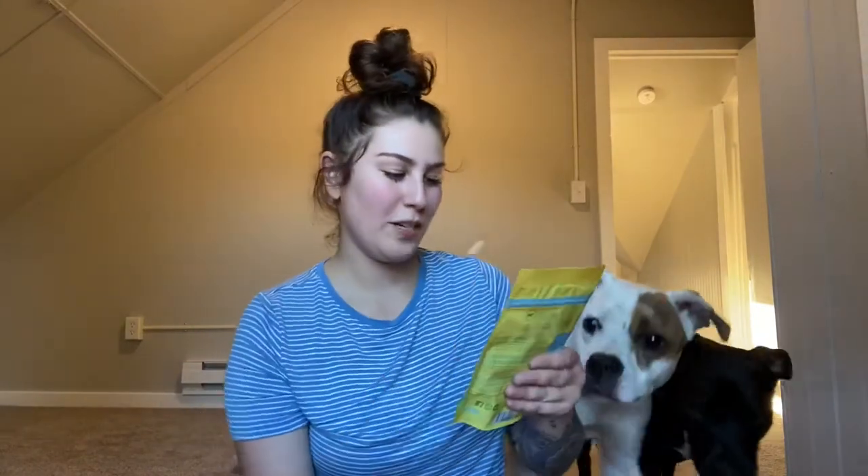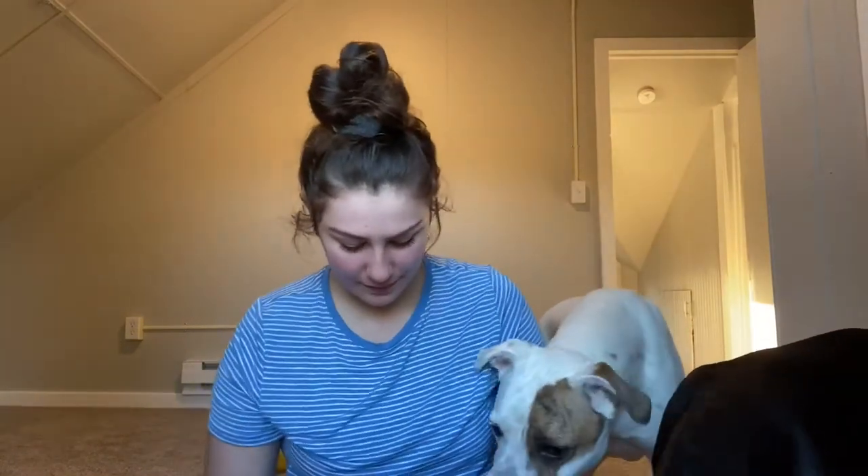The next thing in here is the first bag of treats. This is First Prize Treats Mama Moo's Beef Bites. These are 100% beef, air dried, and they are grain-free. They seem to like those.